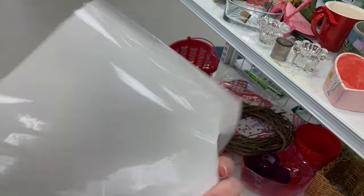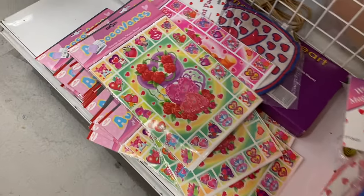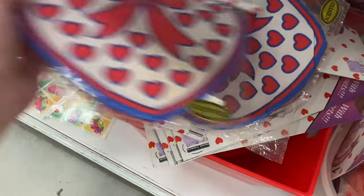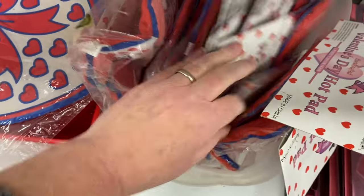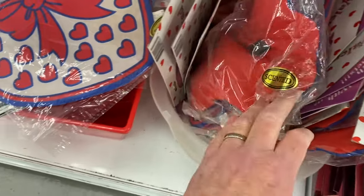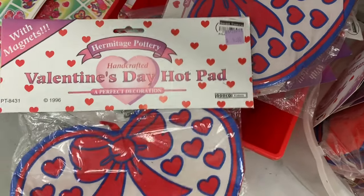Not what I thought they were. They got bunches of them, so if you're in the mood for that — some paw holders. Looks like they're all paw holders, and they're scented for a dollar.